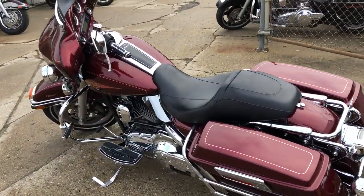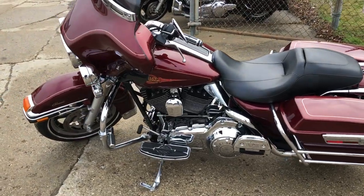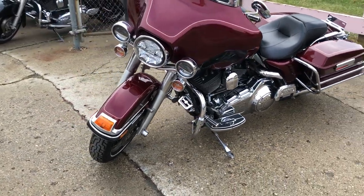It runs strong, everything works, needs nothing. It's just been serviced at the dealership, inspected. All fluids have been changed and it is ready to ride. Great bike for the money.